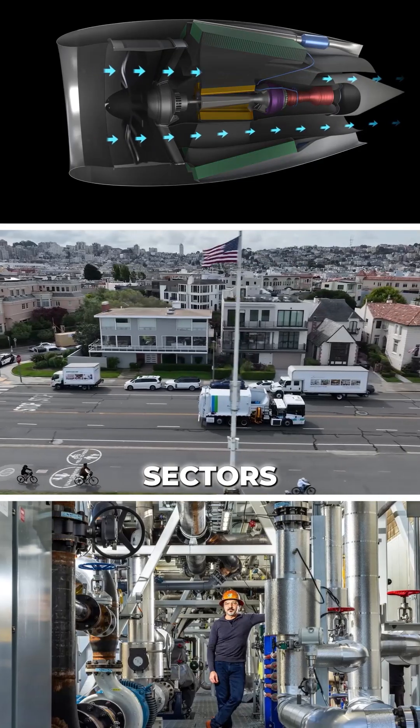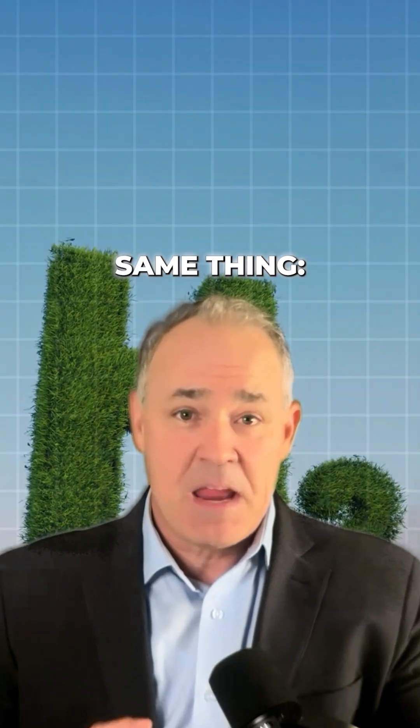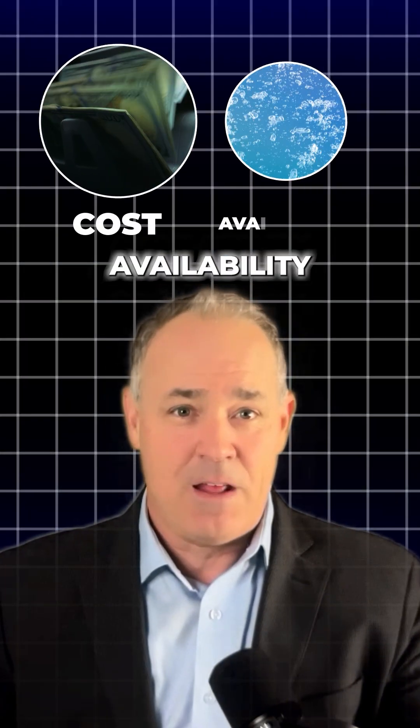These projects span different sectors, continents, and timelines, but they all share a dependency on clean hydrogen, and they're all being held back by the same thing: cost and availability.